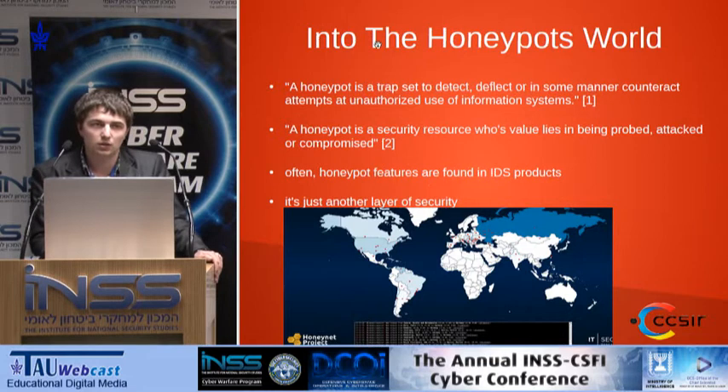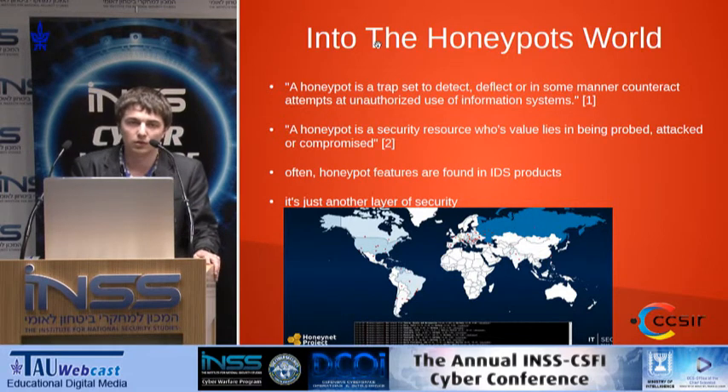So what is a honeypot? According to Wikipedia, a honeypot is a trap set to detect and deflect attempts of unauthorized attacks. Often honeypots are misguided and found in IDS products. Most of the features found in a honeypot are easily integrated in IDS and IPS products. Don't think of honeypots as a full security measure — it's just another layer of security. Take it into account, but don't take it as your only approach.